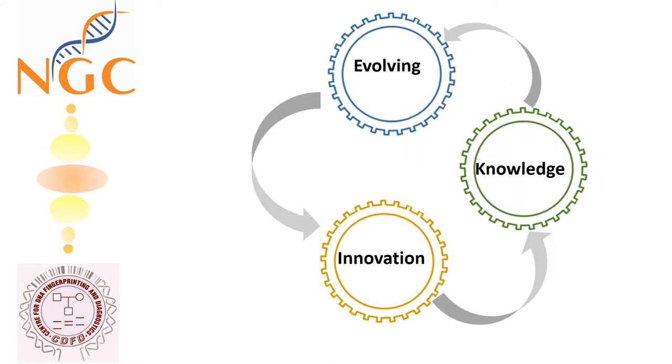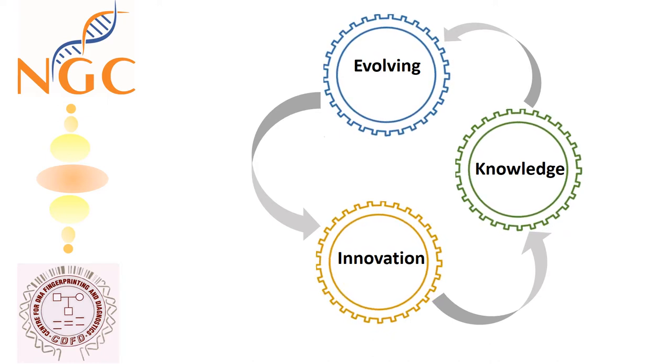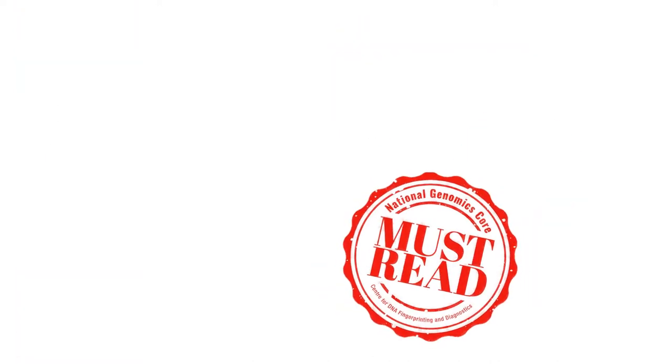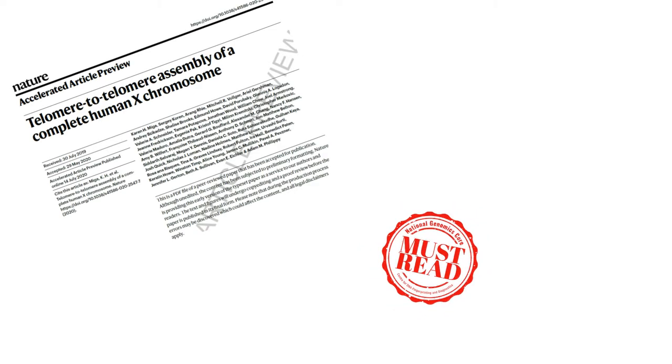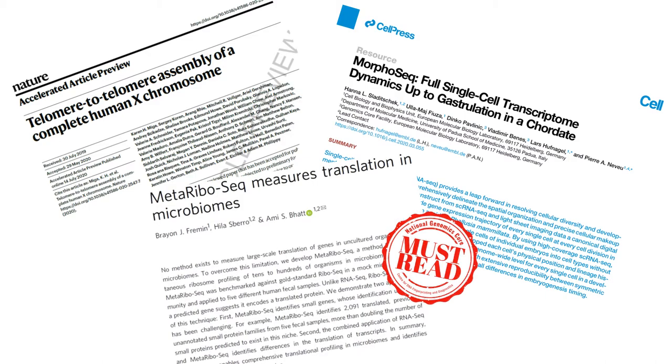Modern-day technology has empowered researchers to look beyond and deeper than ever imagined. In our must-read series by NGCCDFD, we will bring you the three top stories that have exploited these technologies and opened up new horizons in the field of biology.